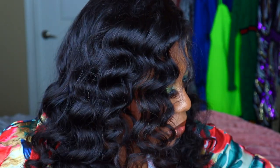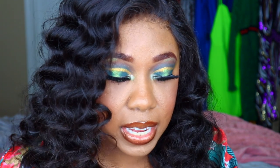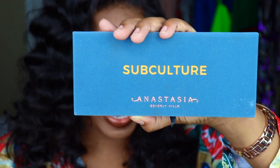TJ Maxx is my go-to place — I absolutely love it. I was looking for this first palette literally everywhere and it's amazing that I was able to find it. I found the Anastasia Beverly Hills Subculture palette for $19.99 — basically $20 — when it's actually retailed at $28, almost $30. Brand new. Super excited. I did film a look with this palette, so I'll link that in the cards and the description box.